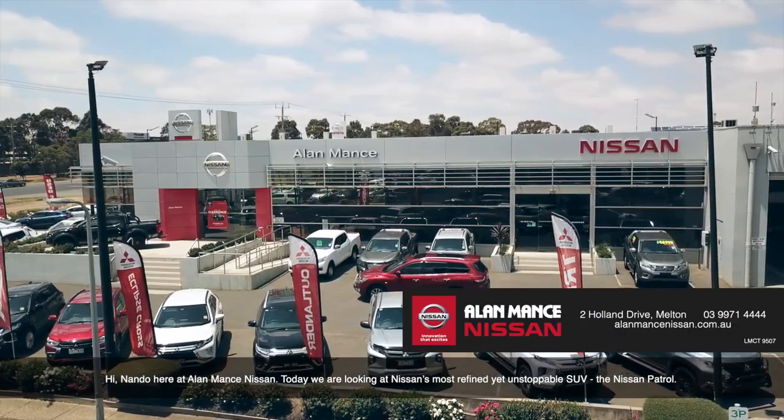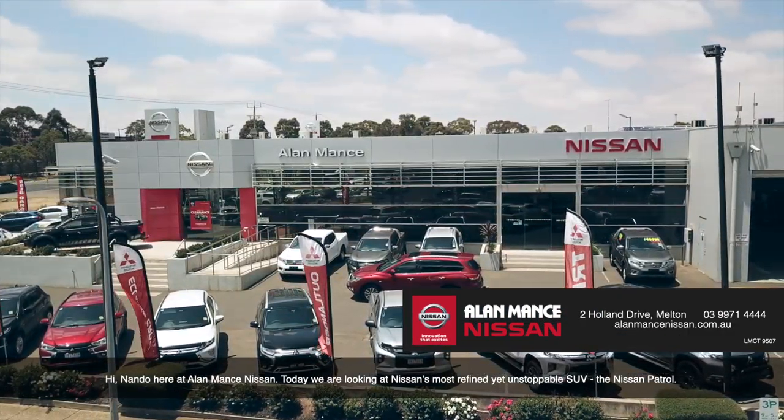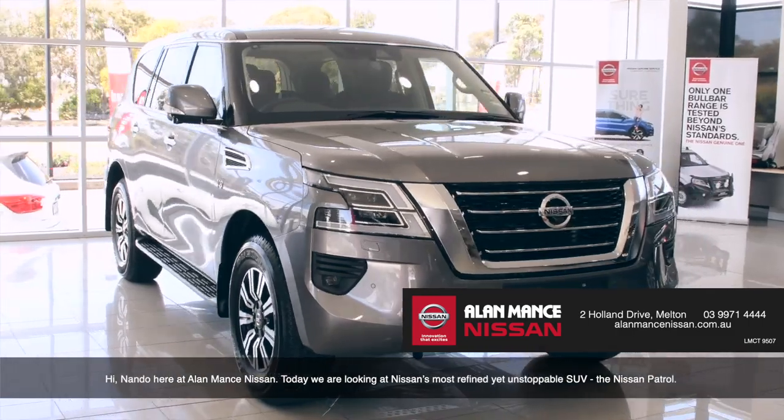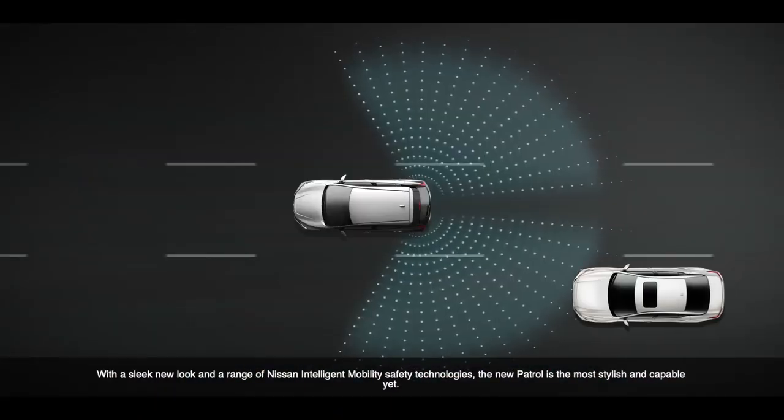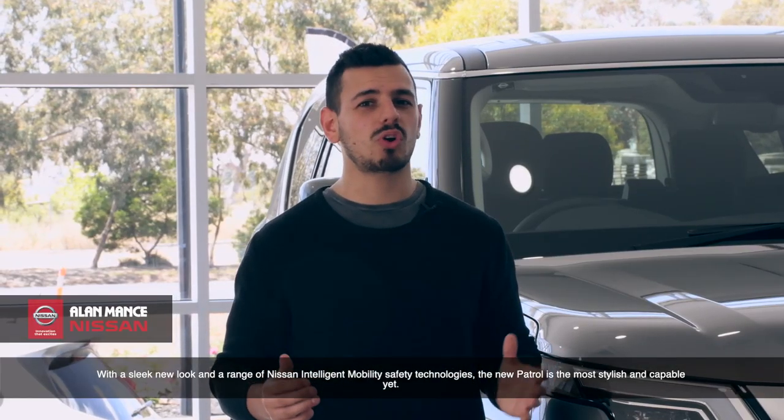Hi, Nando here at Alamance Nissan. Today we're looking at Nissan's most refined and unstoppable SUV, the Nissan Patrol. With a sleek new look and a range of Nissan Intelligent Mobility Safety Technologies, the new Patrol is the most stylish and capable yet.